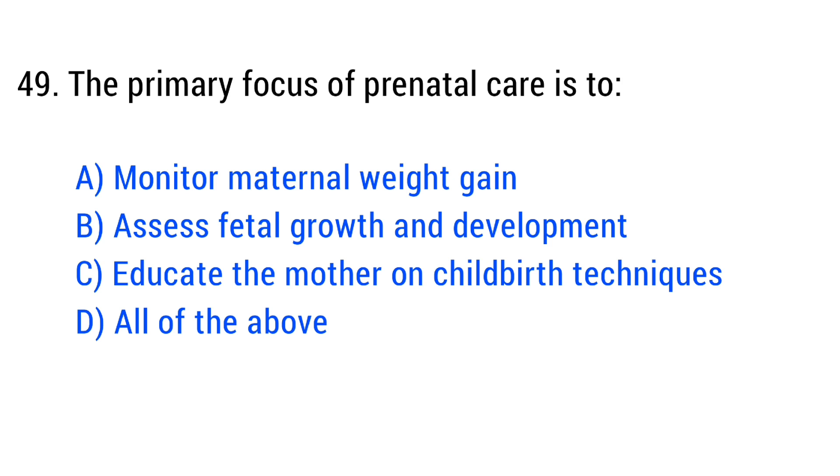Question number 49. The primary focus of prenatal care is? The right answer is Option D: All of the above.